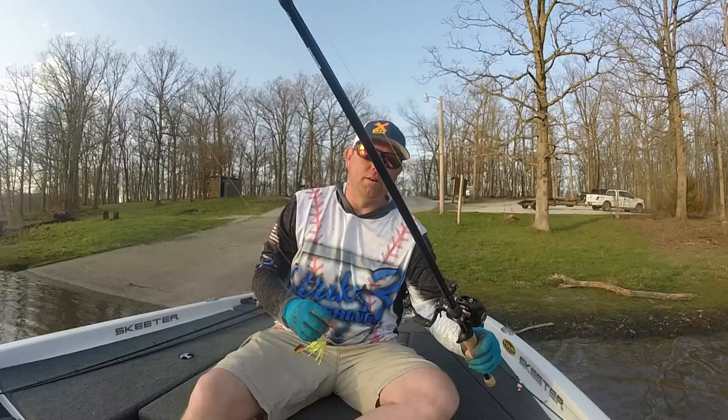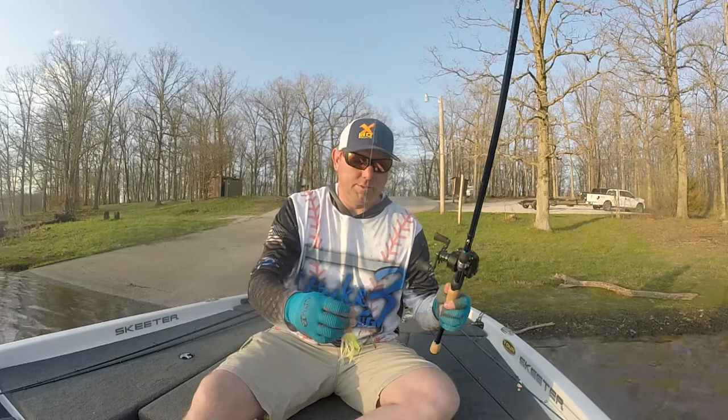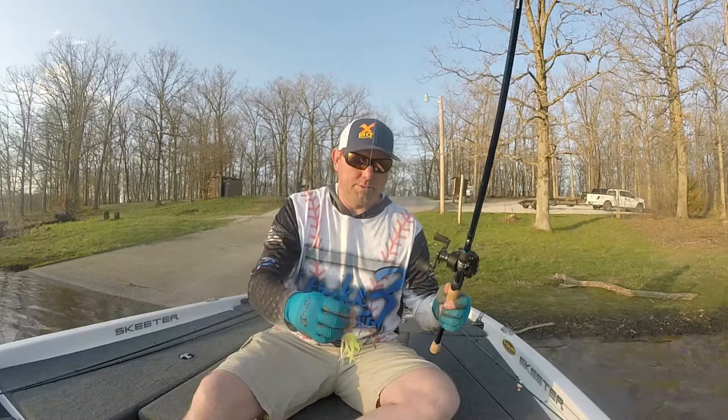I've got it on the Arden Apex spinnerbait rod and the Arden Apex Elite 6.5:1 gear ratio reel with 15-pound P-Line Fluoroclear. Can't beat it. It's springtime — get those spinnerbaits out and give Mark Twain Lure Company a look. Thanks for watching Strike Three Fishing. Don't forget to hit that subscribe button and the bell to get notified when I've got new content. We've got a couple tournaments coming up, so stay with us — we'll see you on the next one.